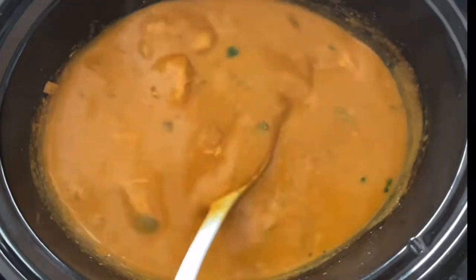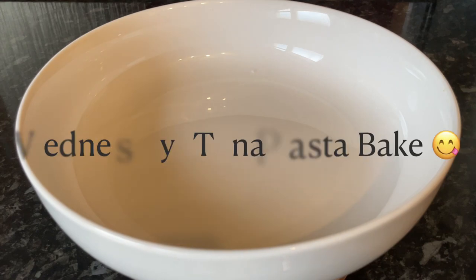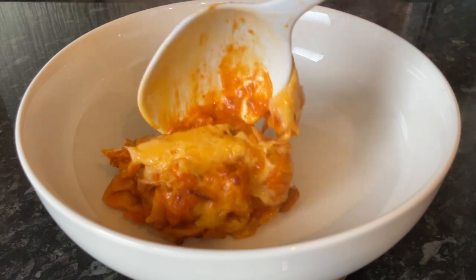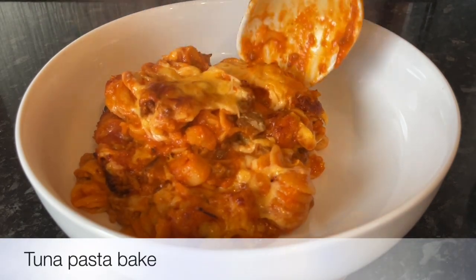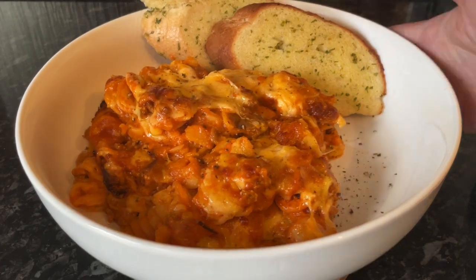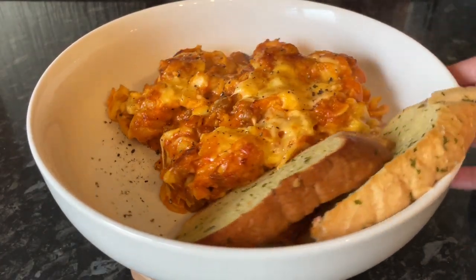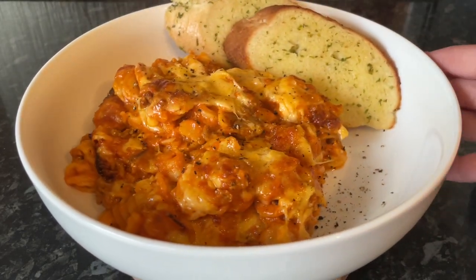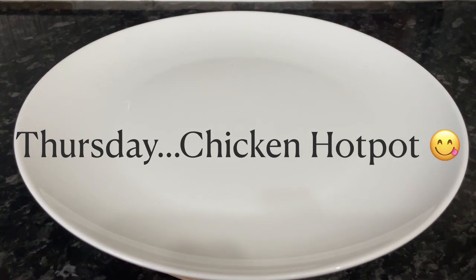Moving on to Wednesday, we had tuna pasta bake — again one we haven't had for quite a while, and we all really enjoy it. This uses the Coleman's tuna pasta sachet. We had a couple of slices of garlic bread on the side. We love garlic bread with pasta; it just goes so well.